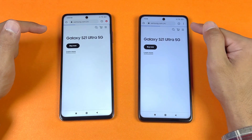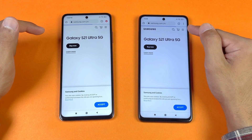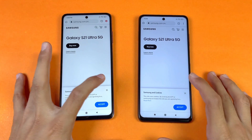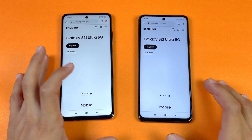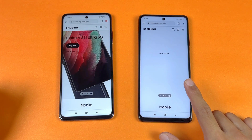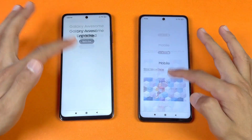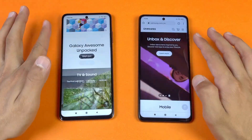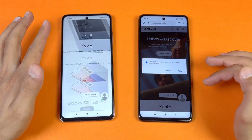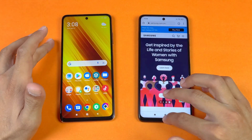Samsung.com looks like it loads faster again on the POCO X3 — yes, it's exactly the same on both phones, though a little bit faster on the POCO X3. Scrolling is smooth at 120Hz with no lag on either phone, especially on the POCO X3 Pro.